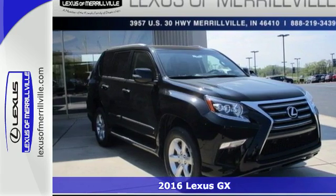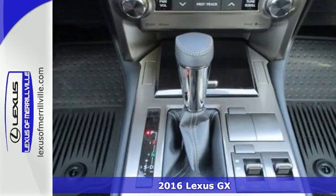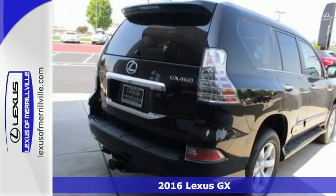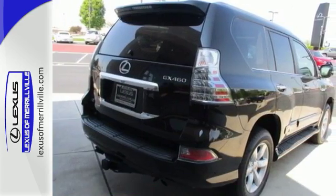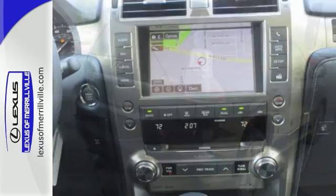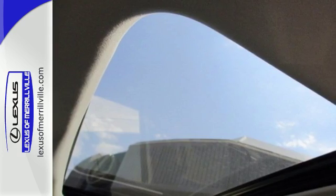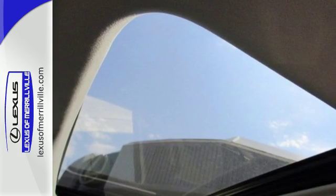It's a 2016 Lexus GX460. Strong and feisty, elegant and refined, you'll find it all in the GX460. The beautifully sculpted exterior screams for adventure and delivers with a powerful 4.6-liter V8 engine and full-time 4-wheel drive with active traction control.